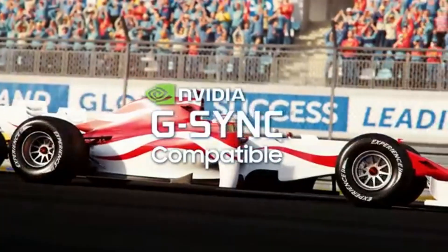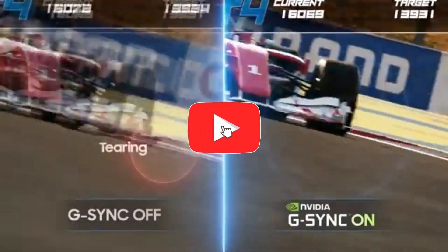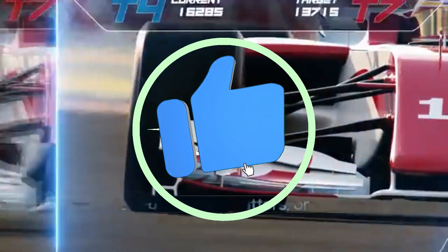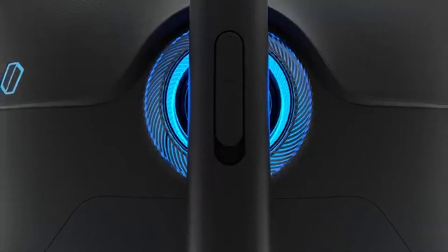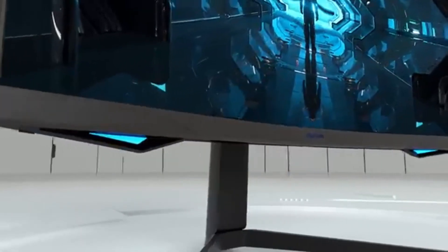HDR content comes to life on the G7 owing to dynamic HDR and quantum dot technology support. Experience a wider spectrum of light and darkness for a more realistic gaming environment, whether you're in the middle of a virtual conflict or exploring stunning landscapes.